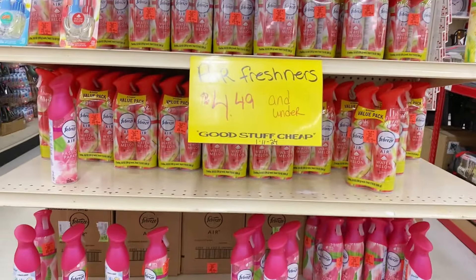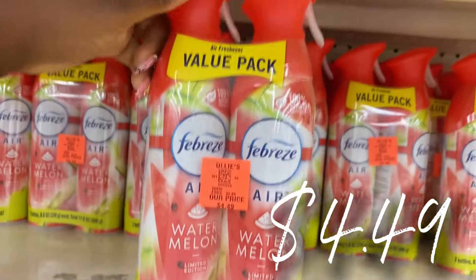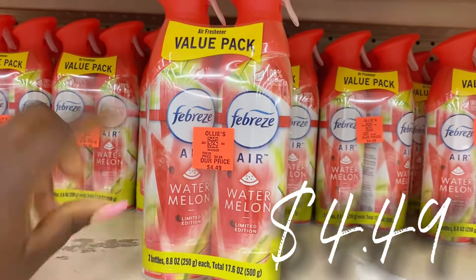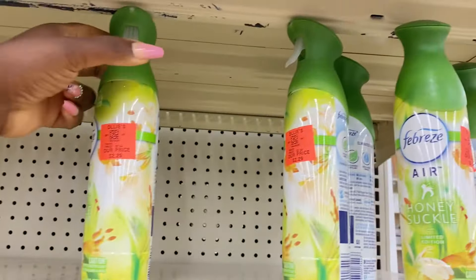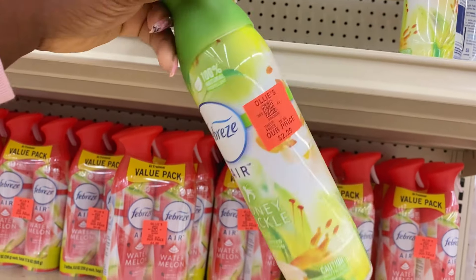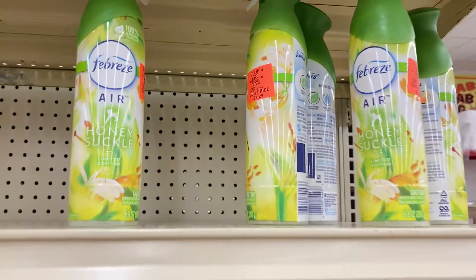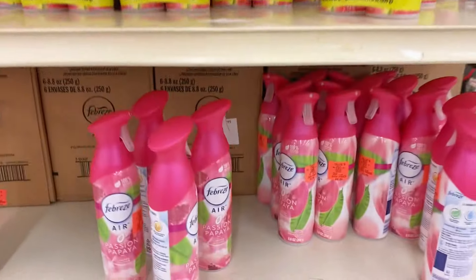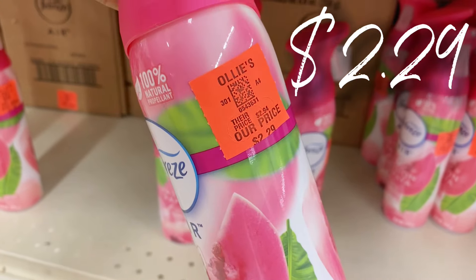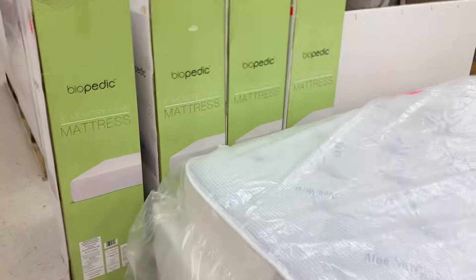Right here we have a new Febreze air freshener buyout. They have the two-packs of the watermelon for $4.49 — that's the price of one in regular stores. Up here they have singles: this is the honeysuckle one, so nice and light and airy, $2.29 for those single cans. They also have the passion papaya — nice, light, and fruity — $2.29 for that one as well.